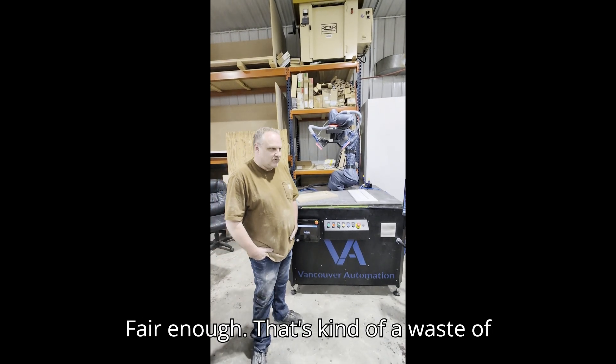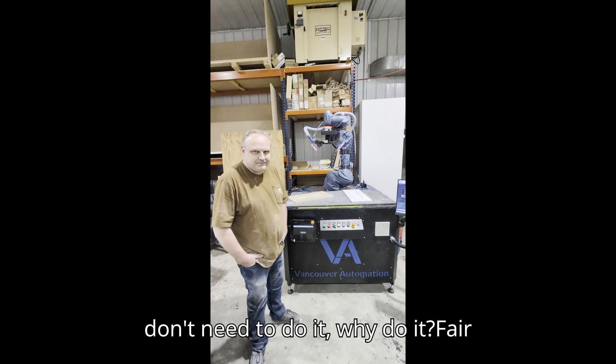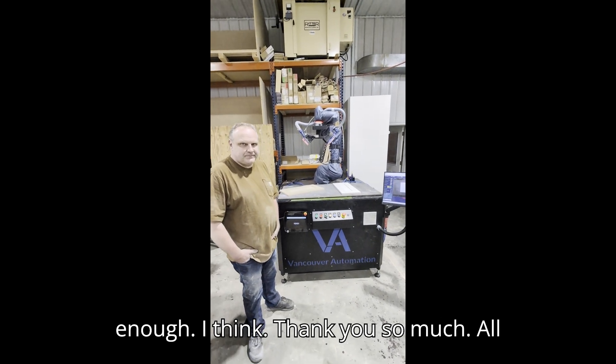Fair enough. That's kind of a waste of time just holding that sander. If you don't need to do it, why do it? Fair enough. Thank you so much.